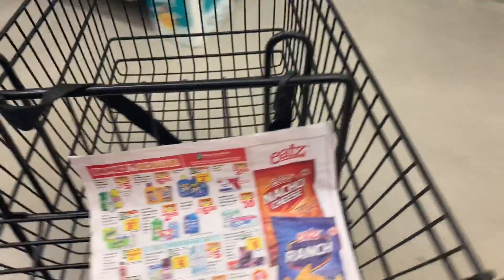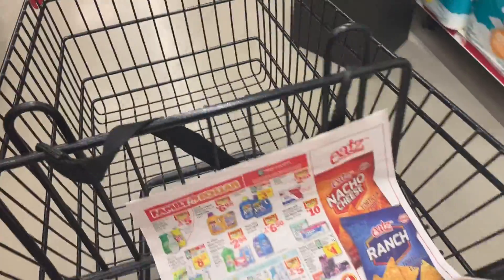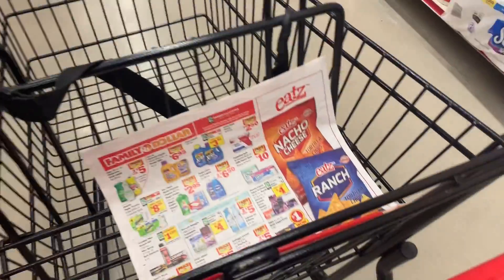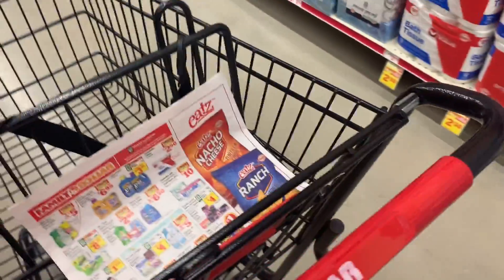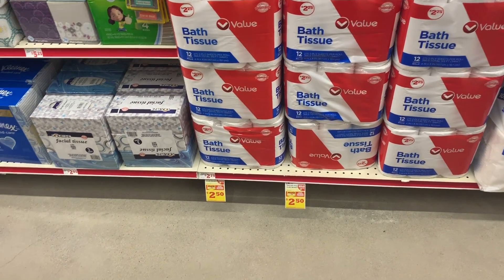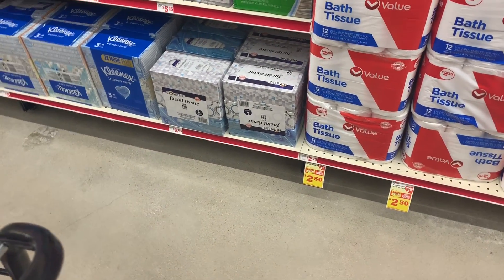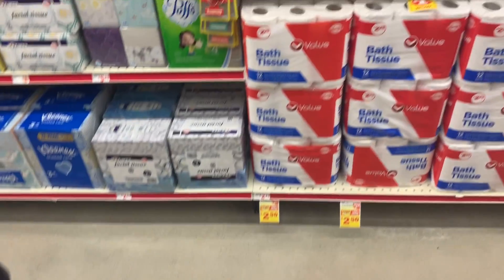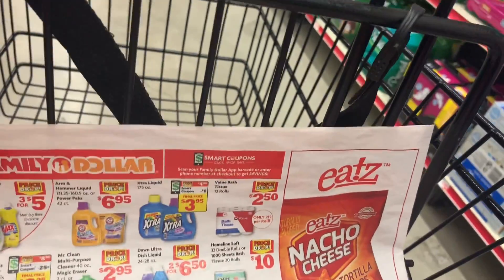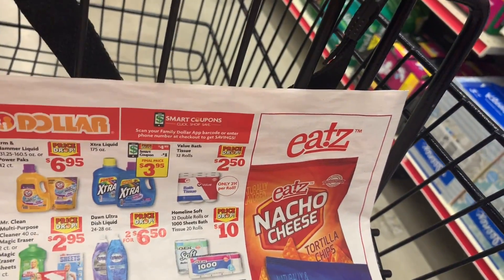Así que eso es todo por este video. Espero les haya servido este video que les compartí con algunas opciones para revisar en la tienda Family Dollar. Gracias por ver, por favor no se les olvide darle me gusta a este video, y prende la campanita de notificaciones para que no se pierdan ninguno de mis videos. Gracias por ver y los veré en mi próximo video. ¡Adiós!